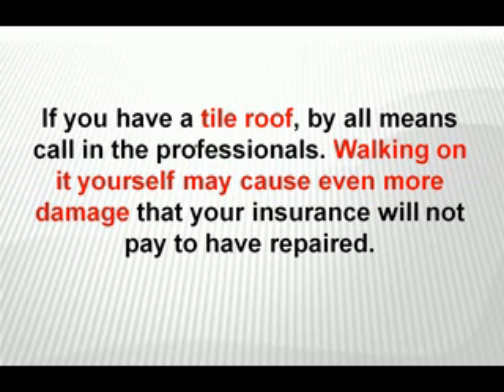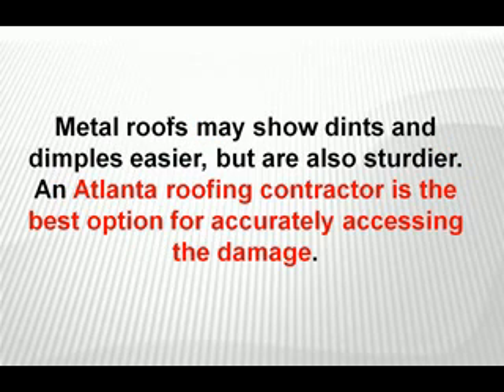If you have a tile roof, by all means call in the professionals. Walking on it yourself can cause even more damage that your insurance company will not pay to have repaired. Metal roofs may show dents and dimples more easily, but are also sturdier. An Atlanta roofing contractor is the best option for accurately assessing the damage.